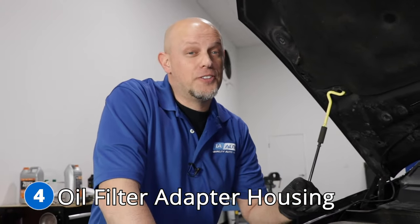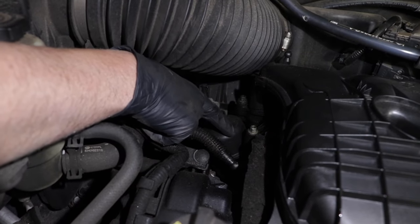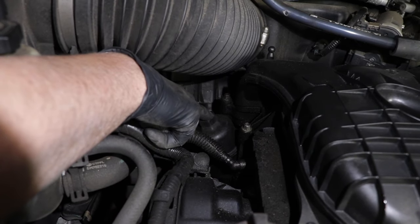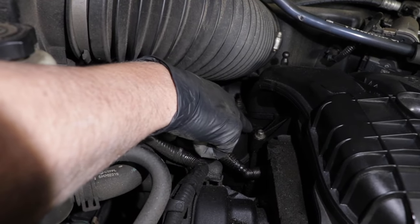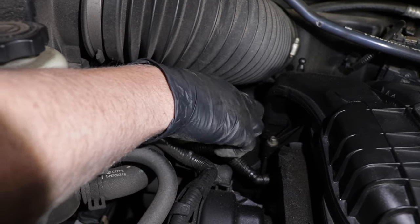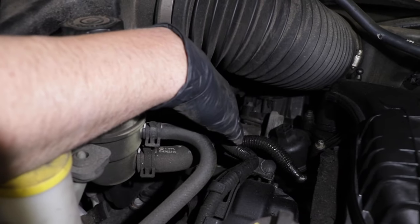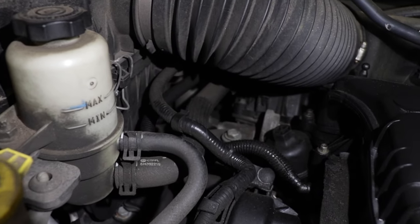Number four: the oil filter adapter housing. The housing is located right here in between the two heads, below the intake. What you're going to find is oil leaks coming from that area. Chrysler has an updated housing available, so if you find that you have a leak, you'll want to get that updated housing so you don't have any more oil leaks.